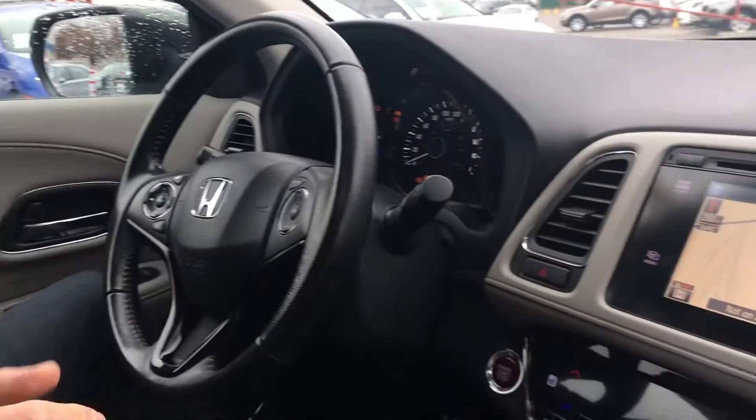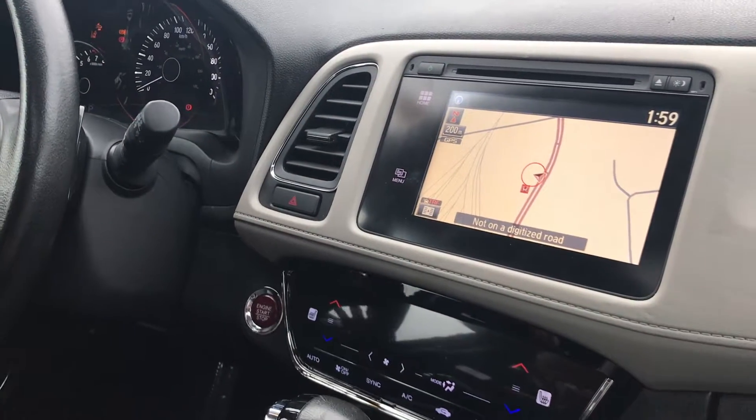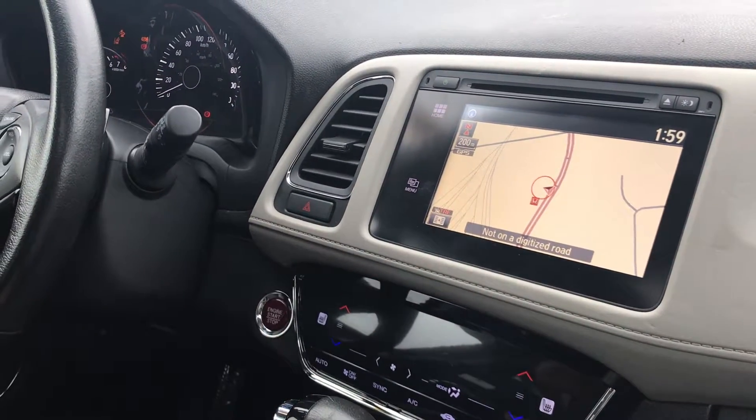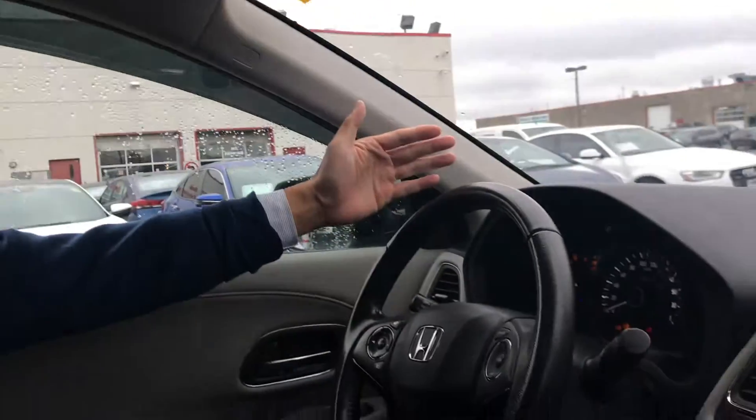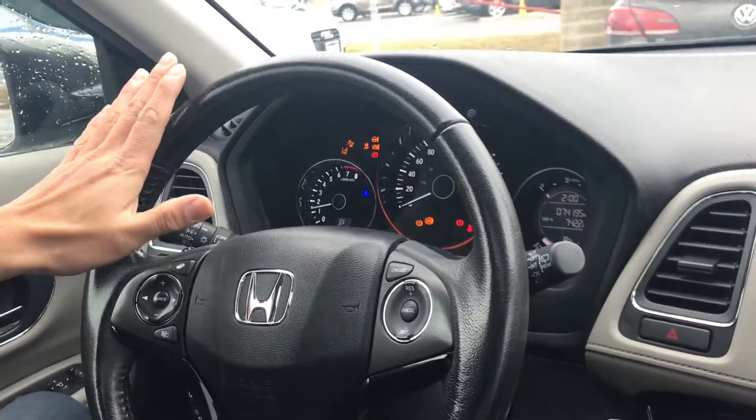Welcome back. Here's the inside of the 2016 HR-V. As I said, this is a fully loaded model, and it comes with the standard leather seat sunroof. As you can see, here's the dashboard — very unique. And you see all the safety features and the buttons right there.